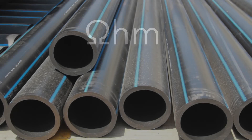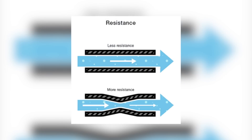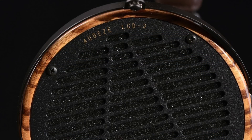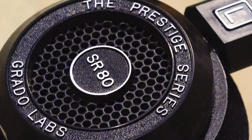Think of impedance like a pipe of water. A larger pipe needs a higher volume of water at the same time, but it moves at a lower pressure. Whereas a small pipe needs less water in the pipe at one time, but it moves at a much higher pressure. The same goes for headphones — high impedance headphones need a lot of current but less voltage, and lower impedance headphones need more voltage but much less current.